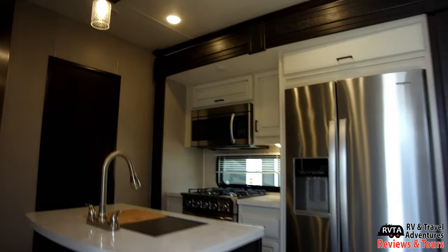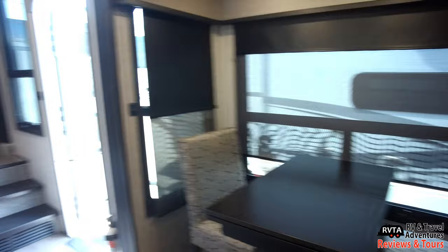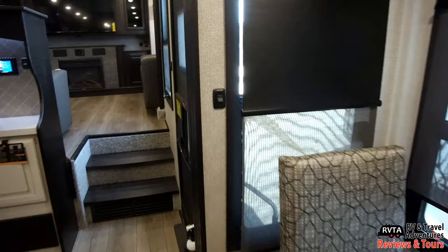This is the mid-kitchen galley layout. It has a stainless steel residential refrigerator and a very nice stovetop. There's the dining area — what do you think of the pattern on the seats? I like it. It's a very unusual geometric pattern, and I like the dark woods.